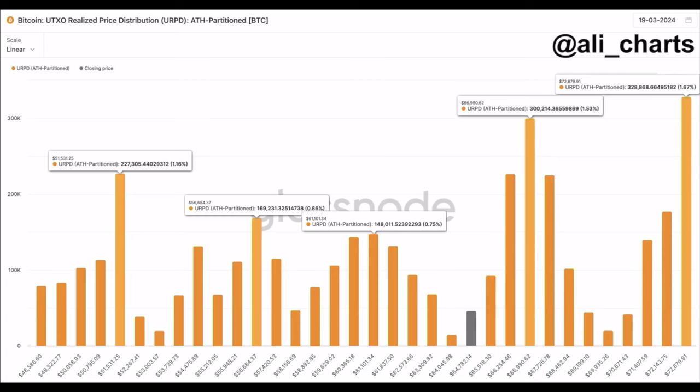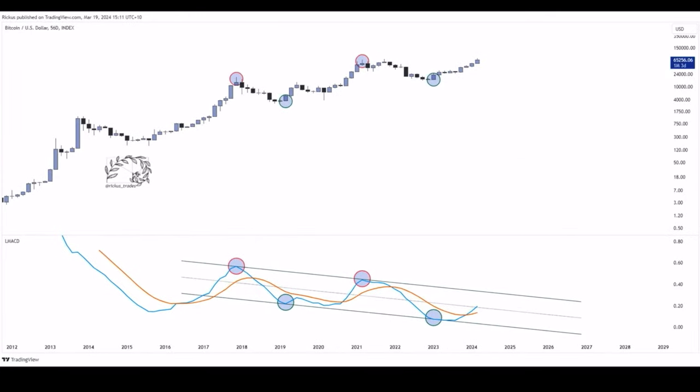This next chart is very special — I found it on Twitter. It shows the 56-day chart, so every candle is exactly 56 days. If we follow this 56-day candlestick pattern, on the bottom we can see a channel forming. Every time when we reach the top of the channel — that's where the red circle is — we top out in the bull market.